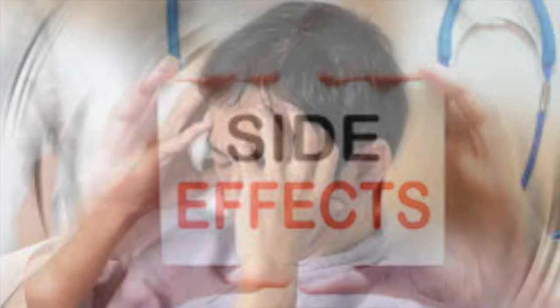Diarrhea: some people may experience diarrhea, particularly when first starting the medication. Decreased appetite: while this can be a desired effect for weight loss, it may also lead to reduced food intake and, in some cases, malnutrition if not managed properly.